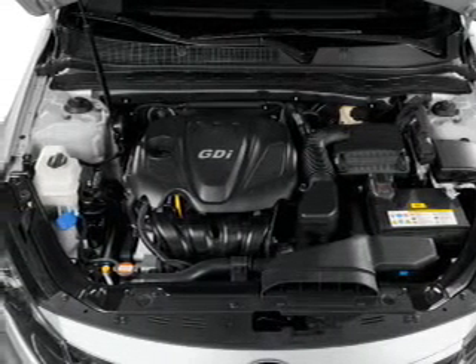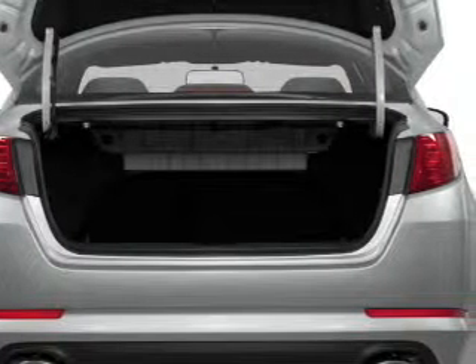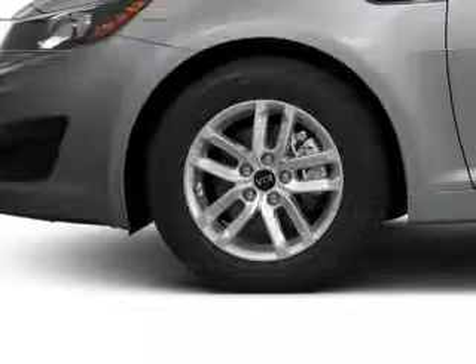Premium wheels give a more luxurious look. Anti-lock brakes help you bring your vehicle to a safe stop. Power and reliability are a great combination — this vehicle has both. With these notable features, you won't want to miss out on the opportunity to own this amazing ride.